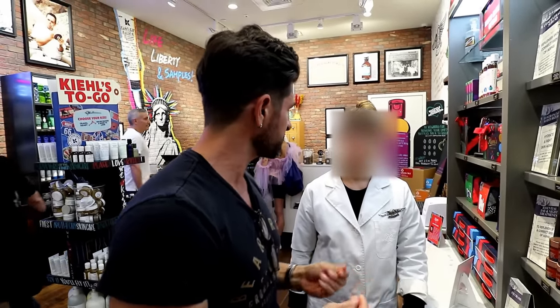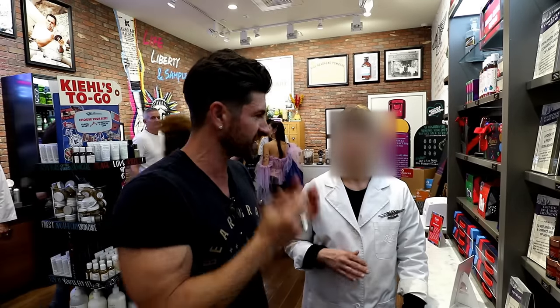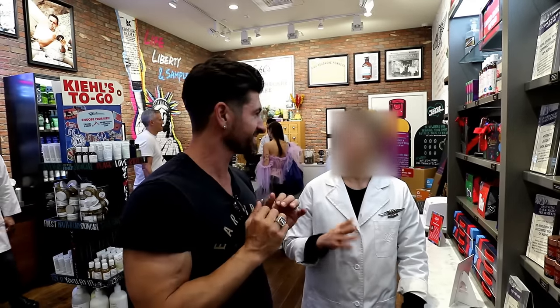It's a little greasy — not too bad. All right guys, I am back after getting kicked out of Kiehl's. I think the manager heard me asking questions like 'what does this do, why does this do this,' and he came up and said 'you can't film in here.' I said okay, sorry.